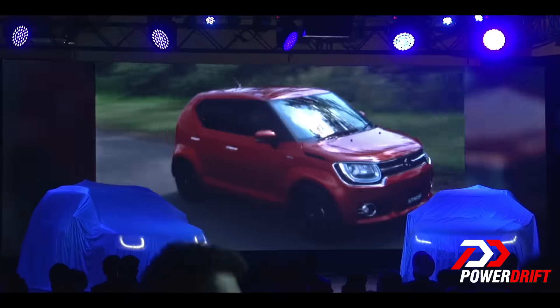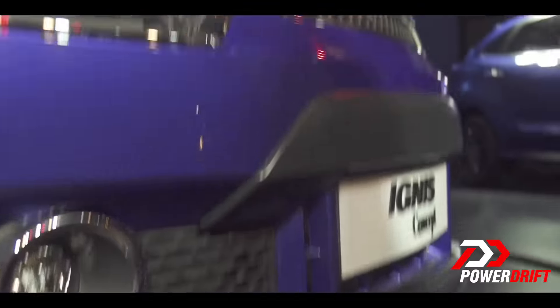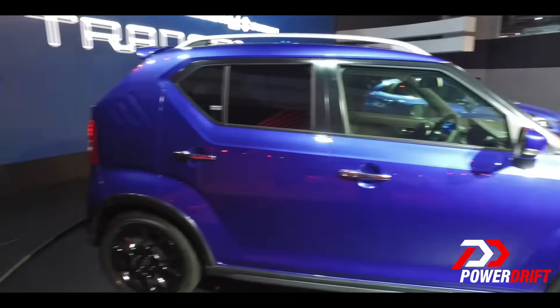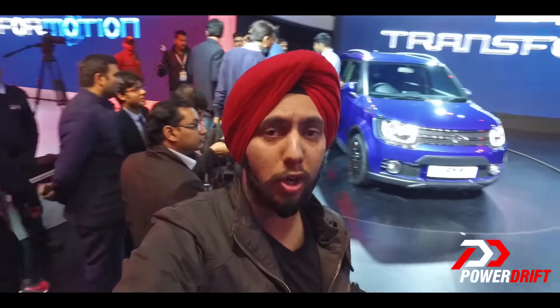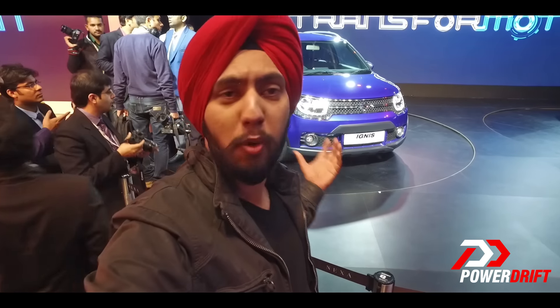The Ignis was launched in Japan last month and is going to come to India. Of course it is going to have some changes — they are saying they will do some specific changes to make it more friendly for our conditions. Maruti is not commenting on the engine, but a guess would be the 1.2 litre K-series engine or maybe a 1.0 litre K-series engine, since this is a small car.